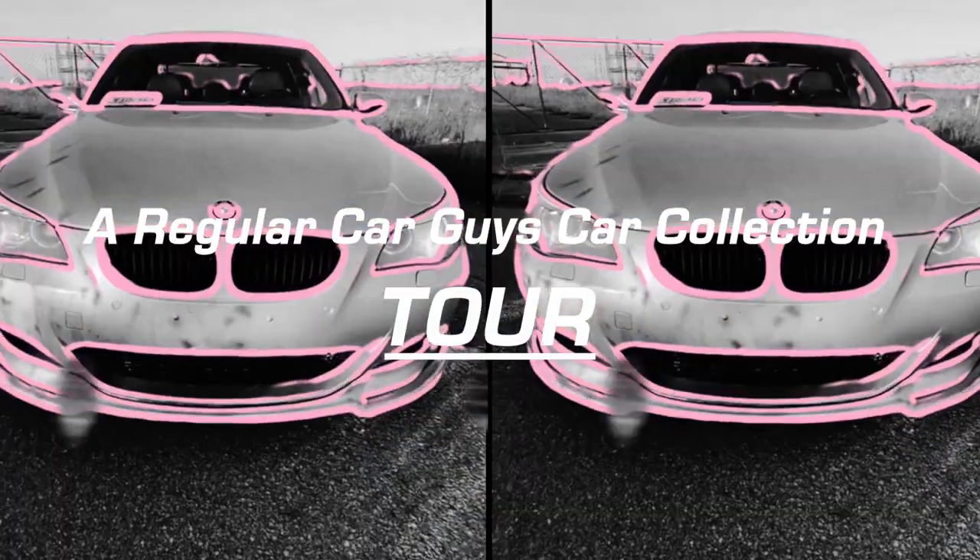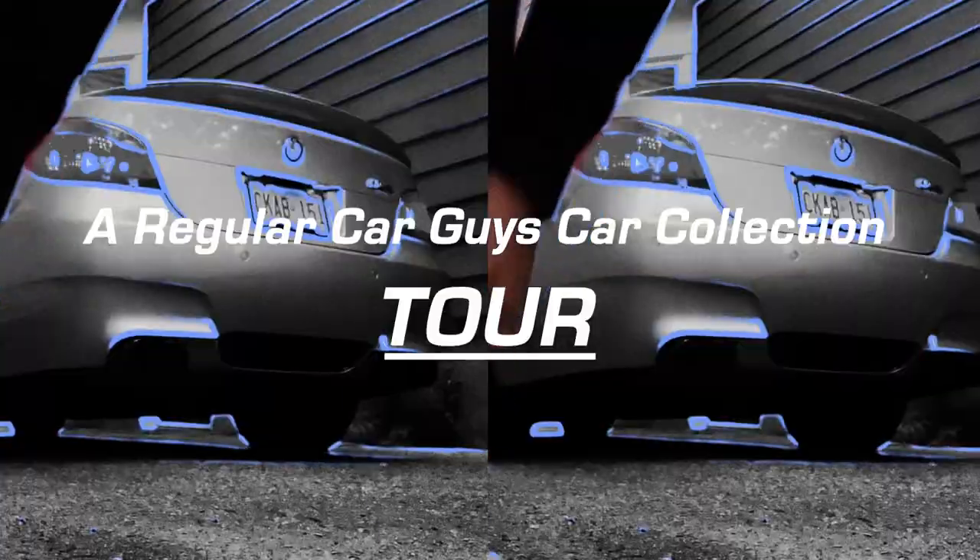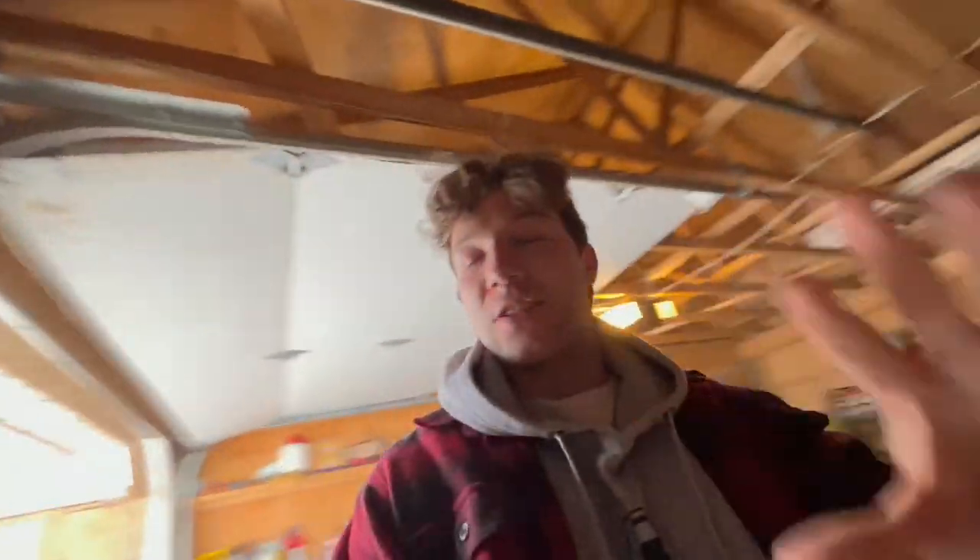Today, as one of my most requested videos, I'm going to give you guys a full tour of our complete car collection. But first, it's way too dark in here and everything is covered up, so let's get these doors open.